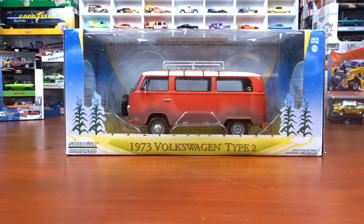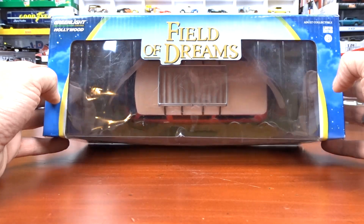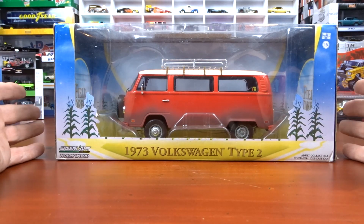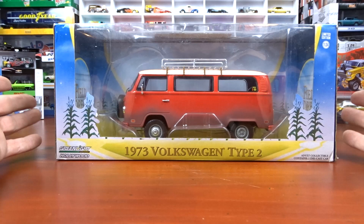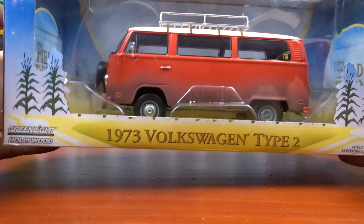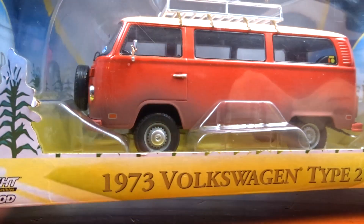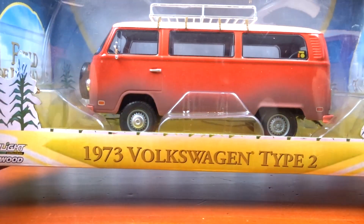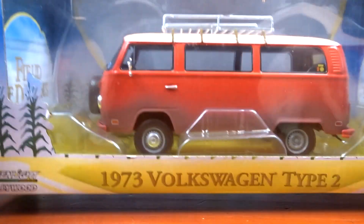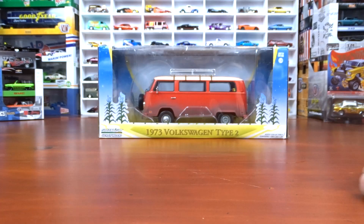The first one is Green Light Hollywood — Field of Dreams on the top. It's a 1:24 scale 1973 Volkswagen Type 2. I don't remember this vehicle in the movie but it's still pretty cool. It's got a peace symbol in the windshield, black interior, red exterior roof, and it's really weathered — you can tell she's been down a few dirt roads. It's missing the hubcap on the back but all in all it's pretty neat.